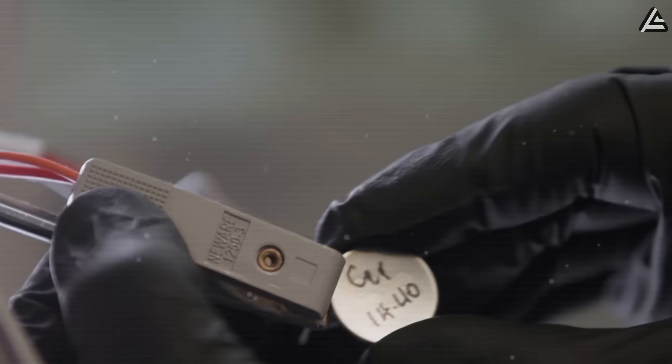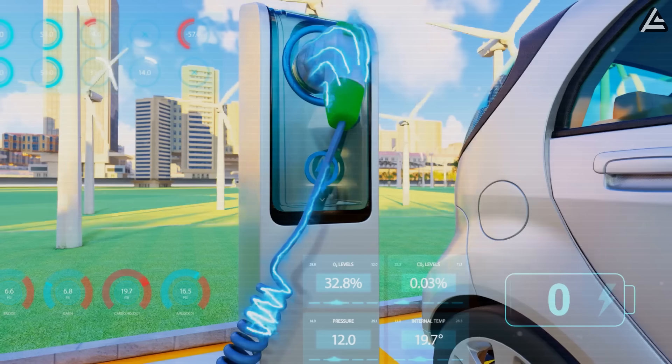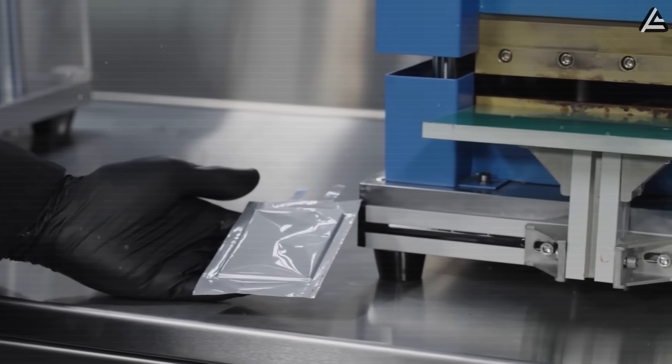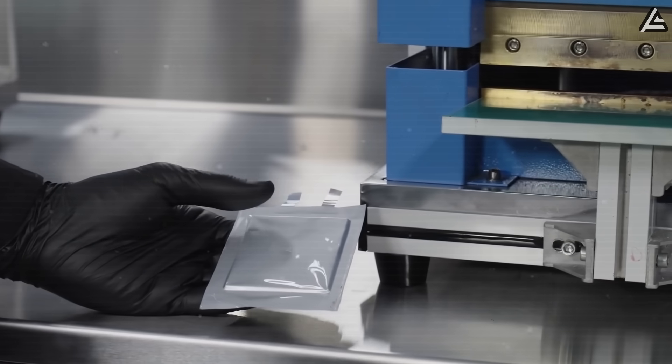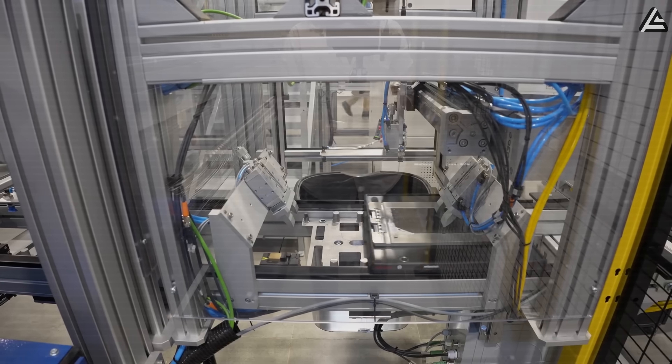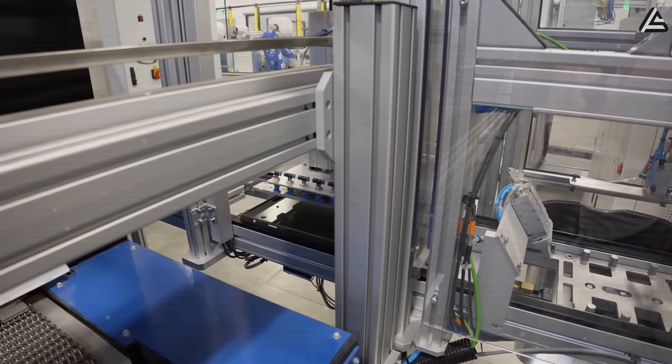Today, we're cutting straight to the facts — how fast can aluminum-ion charge compared to your current EV? You're watching Auto Gear Shift, the channel that doesn't recycle fluff or rumors. We break Tesla news down with numbers, data, and context, so you know exactly what's hype and what's real.